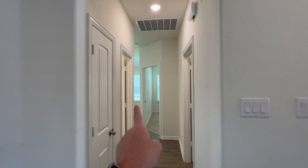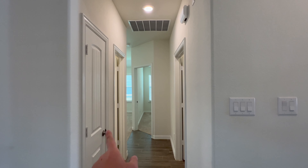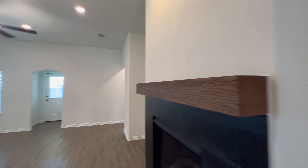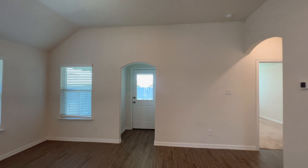So over here again we have two bedrooms, that second living room which I love, bathroom with two sinks, toilet and shower, and laundry room. And then let's go out back.